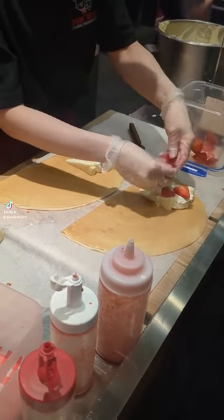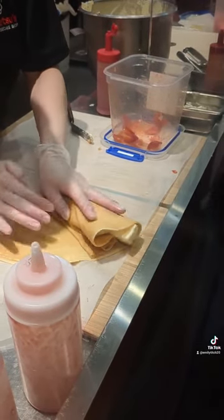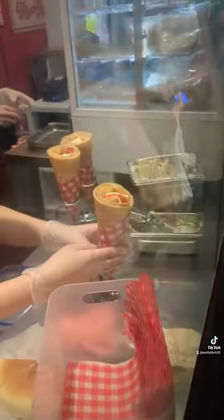Then they fill it up with toppings. You can request for no strawberries or whatever you want — I asked for no strawberries because I don't like them. Inside there's also cheesecake and cream, and usually strawberry and then the strawberry sauce that you can see on the side in that jar there.